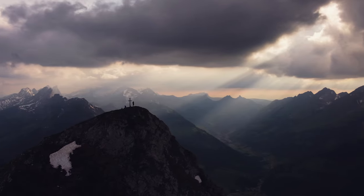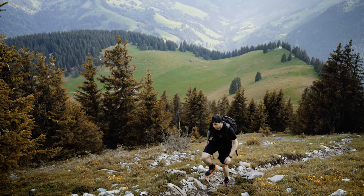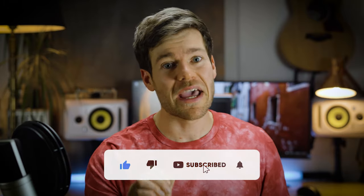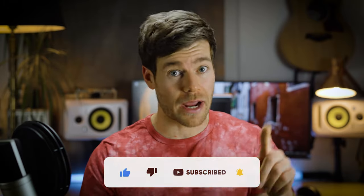By the way, my name is Sandro and on my channel you find videos about all kinds of outdoor adventures. So if you are into exploring the outdoors like me, then make sure that you hit that subscribe button right now.